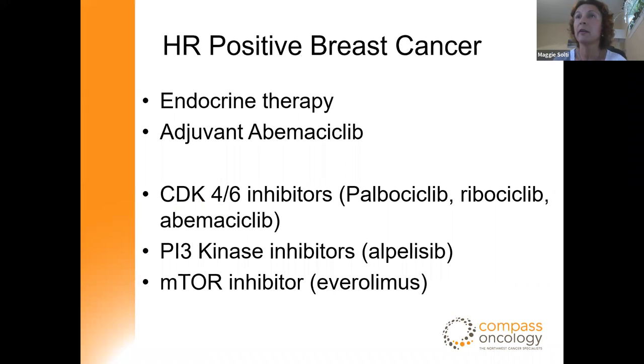I'd like to cover targeted therapy for the hormone receptor positive subset. We will talk briefly about endocrine therapy, the new cyclin-dependent kinase inhibitors, data about PI3-kinase inhibitors, and mTOR inhibitors.